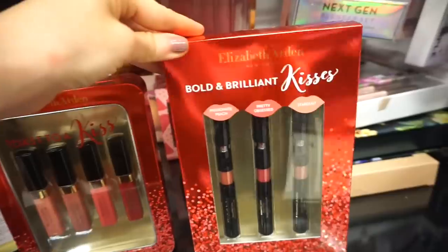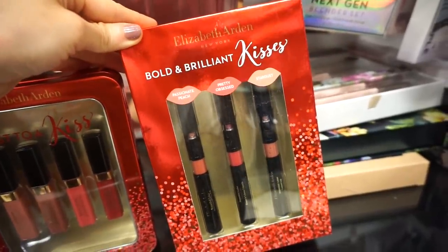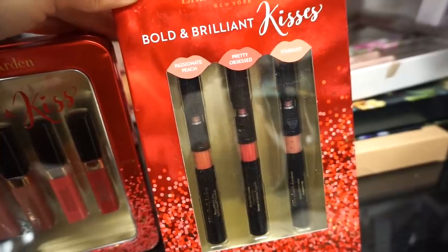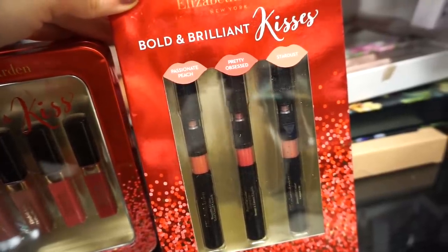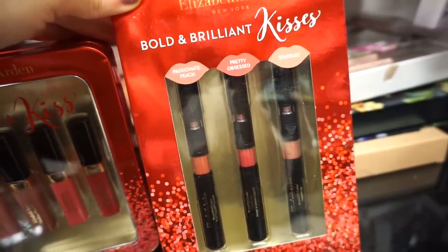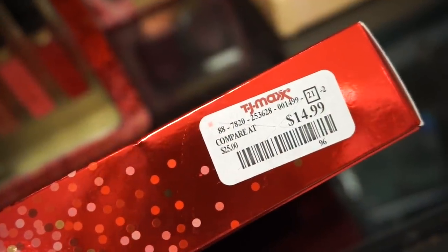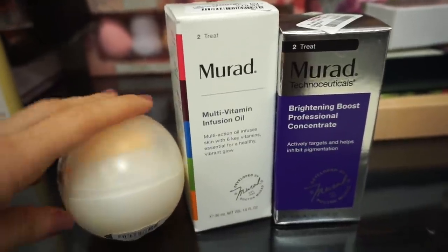We have some Elizabeth Arden kits here. We saw one last week at Marshall's, but we haven't seen this one — it's the Elizabeth Arden Bold and Brilliant Kisses Kit. We get three liquid lipsticks: Passionate Peach, Pretty Obsessed, and Stardust. They all seem pretty neutral with some pinkiness, and this kit is retailing for $14.99. It looks like a good one.